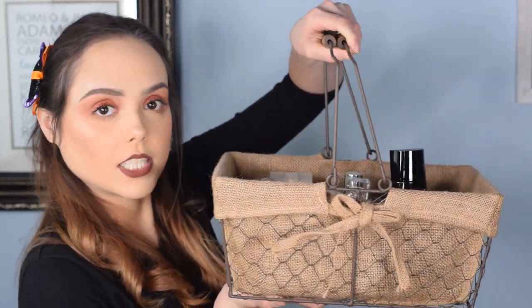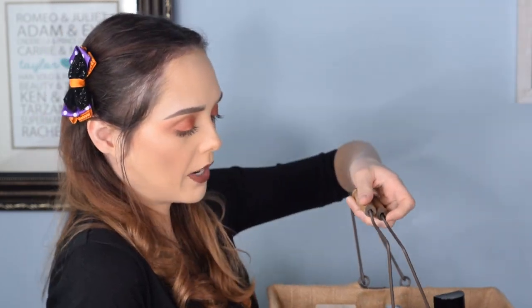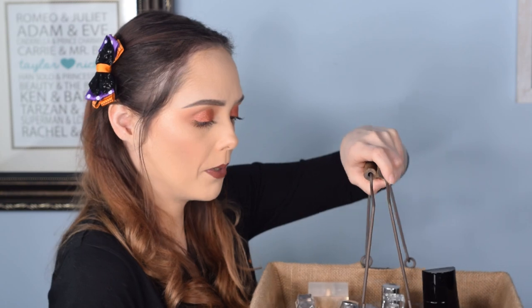I also got another basket — I originally thought maybe the kitchen, but then I was thinking it would be good for perfume. That's what I have in it currently — my perfumes. I did reorganize, and it's cute, it really looks nice. I think no matter what it's going to wind up staying in the studio because I really like the whole vibe of it.